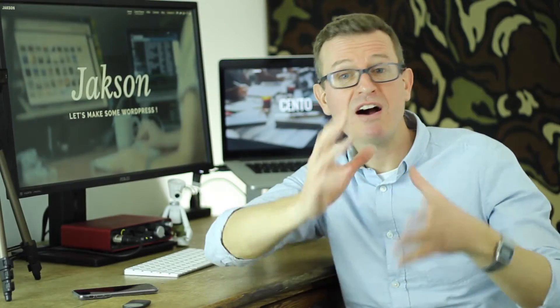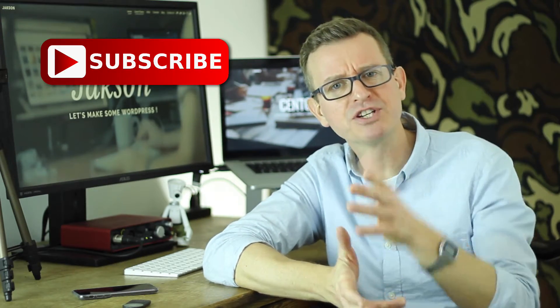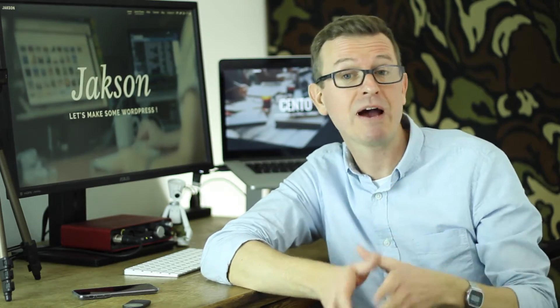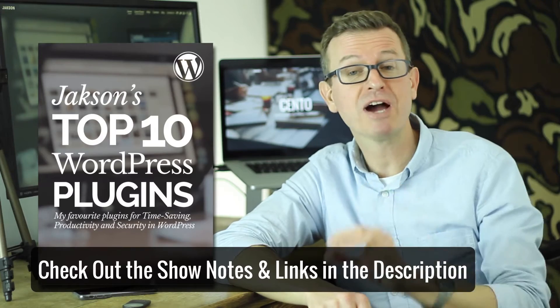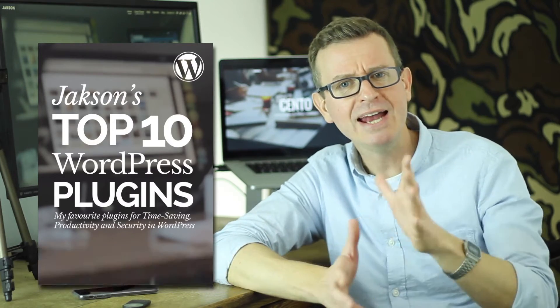Jackson here, welcome to the channel. This is where I share tips, tricks, and tutorials all about WordPress. If WordPress is your thing, please consider subscribing and check out the description below — it's got all the show notes and information about everything we're talking about today, along with a link to download my top 10 WordPress plugins of all time.